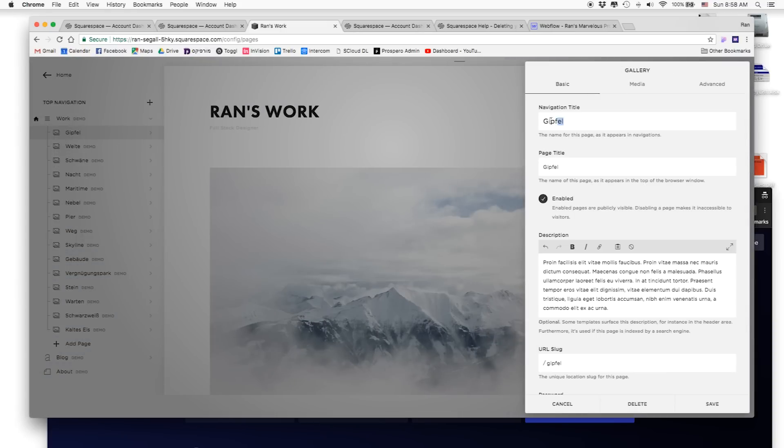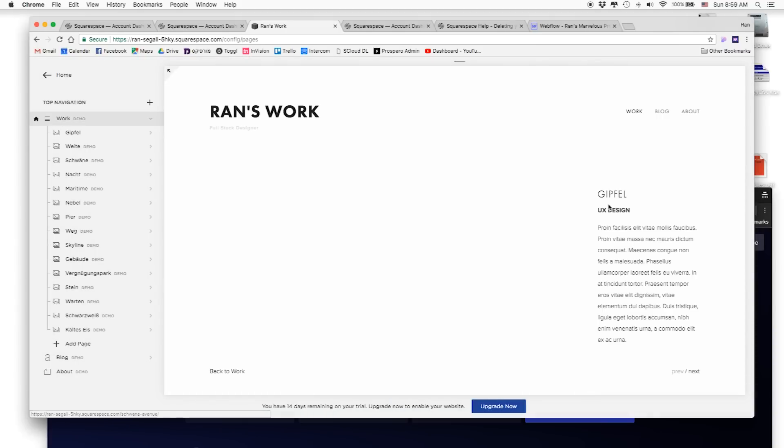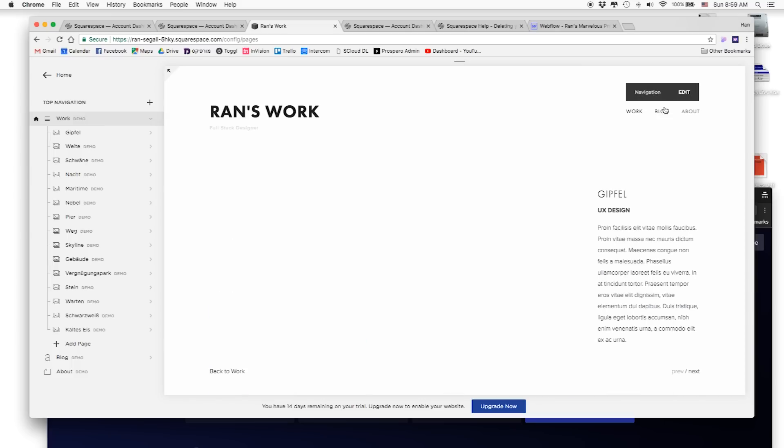In Squarespace's page settings I can find a title and description, but I can't add another tag or label with design control. I can add a line like 'UX Design' and make it bold, but I don't have real design control over it. After saving, it did roughly what I wanted, but for some reason it also deleted my images. The point is: if you want to stick to the template and just swap text and images, Squarespace works fine — but once you want to tweak the structure or design, Webflow is much, much easier.